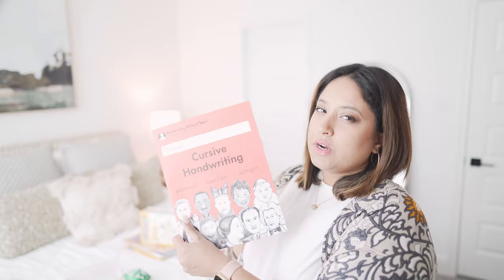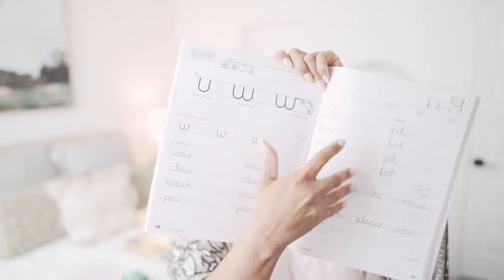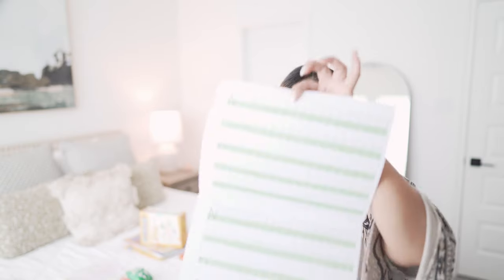For handwriting, I've been doing cursive with Samuel this past year in kindergarten, so we're going to start the new cursive book. The current one I don't really care for because it doesn't have enough examples and practice. I like that the new one has only two lines where the kiddo writes rather than three — I feel that might be better for him and it flows a little better.